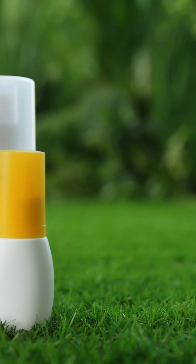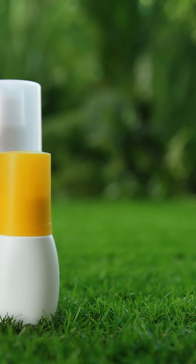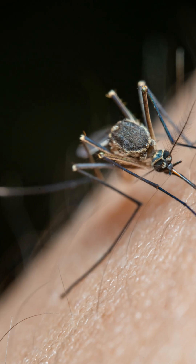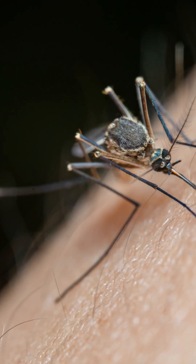The gold standard is DEET, the undisputed champion of repellents. A 20–30% concentration is ideal, lasting 5–6 hours. It works by making you invisible to mosquitoes. It's safe when used as labeled, and is recommended by the CDC.